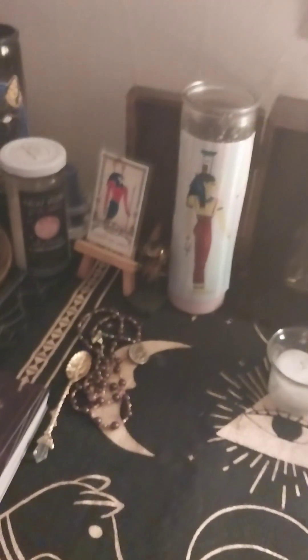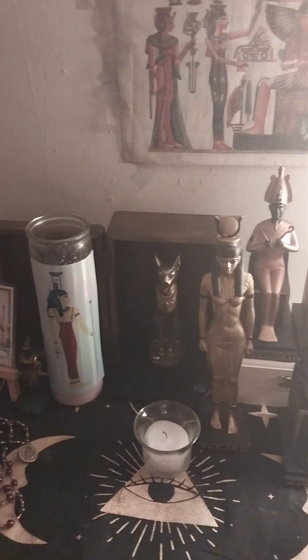And these are my tarot cards that I use. I don't use them all the time, but I do use them. So that is my space for the Netjeru. I will be seeing you guys around. Bye.